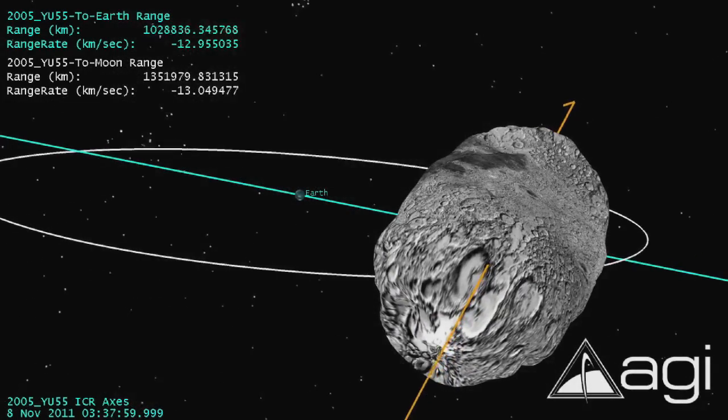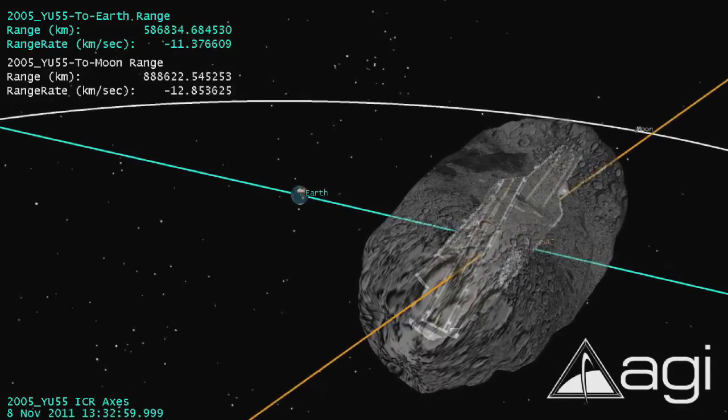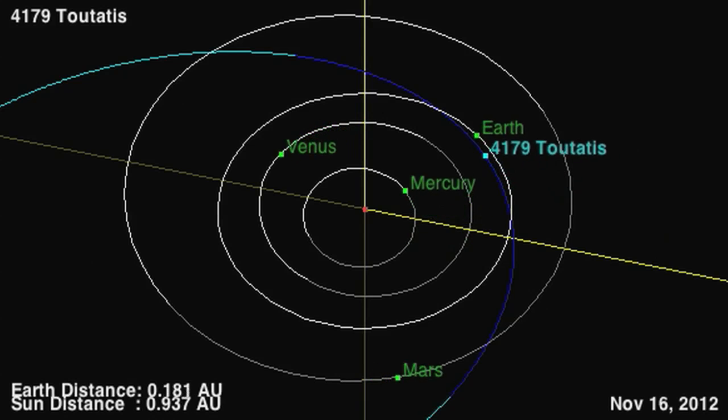It's difficult to communicate the complexities of predicting these objects to the public. When we first discover them, their orbits are so uncertain that we can't accurately say where the object will be at a particular time. But as we get additional observations, the uncertainty region gets smaller and smaller, and our ability to track it into the future gets better and better.